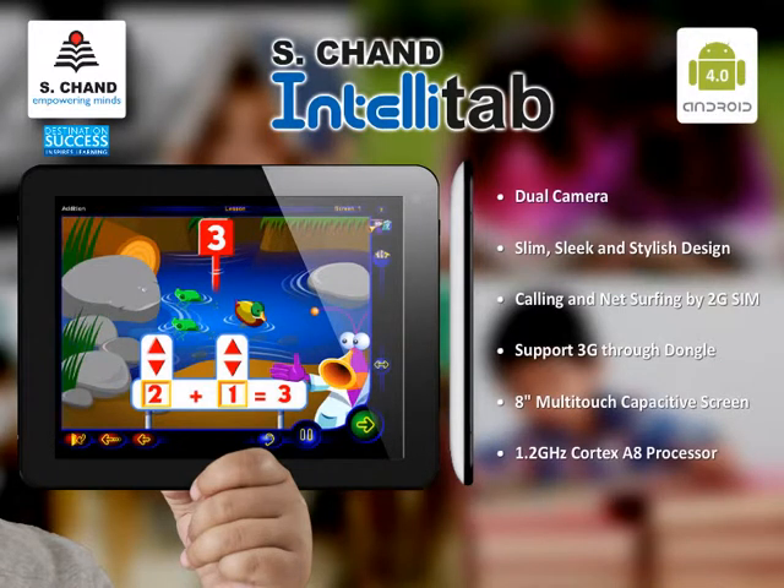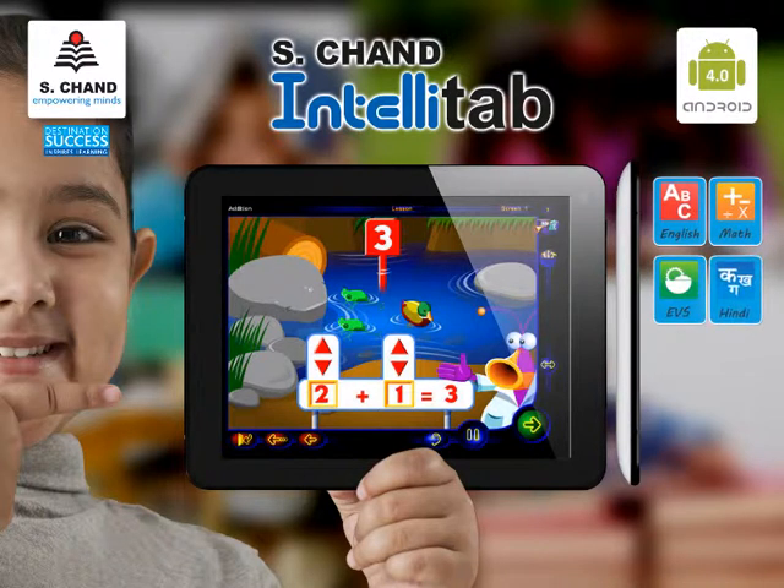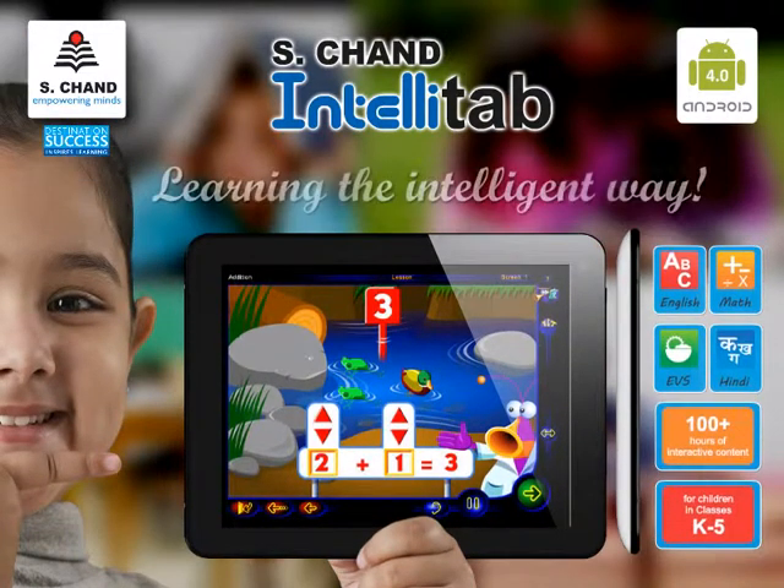Grade- and class-specific content will be available preloaded via memory card and can be upgraded to the content of the next grade when required. Give your child the IntelliTab Advantage – Learning the Intelligent Way!